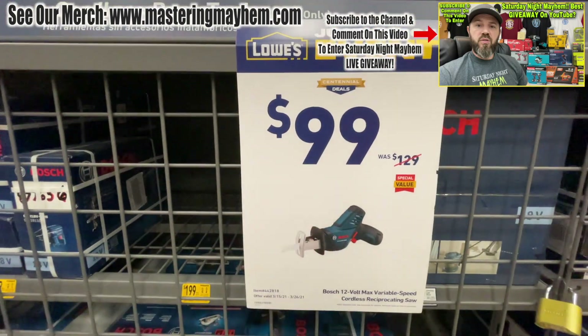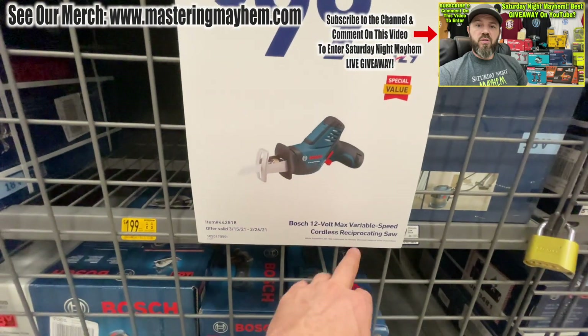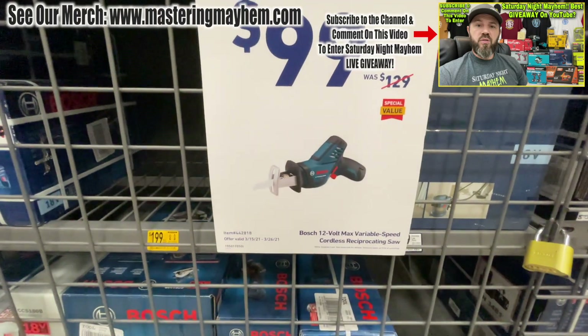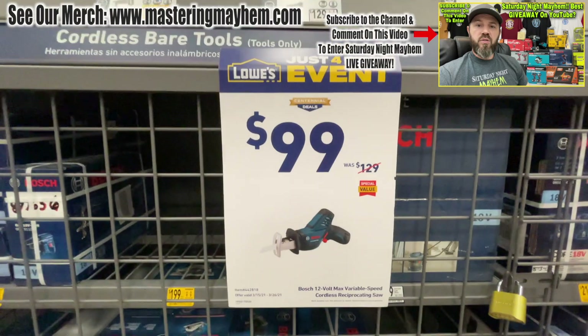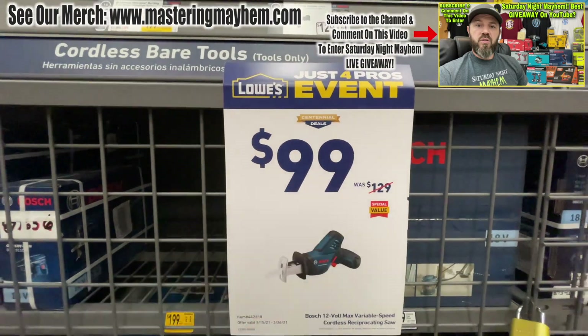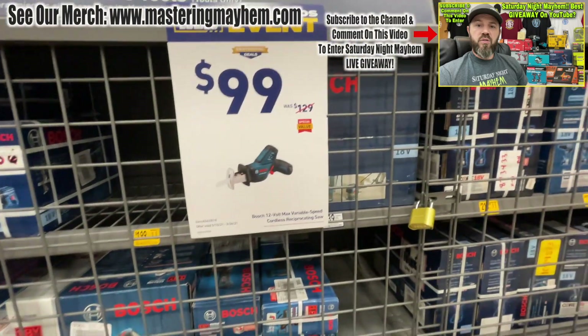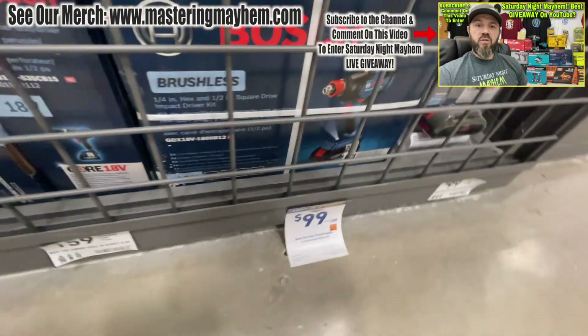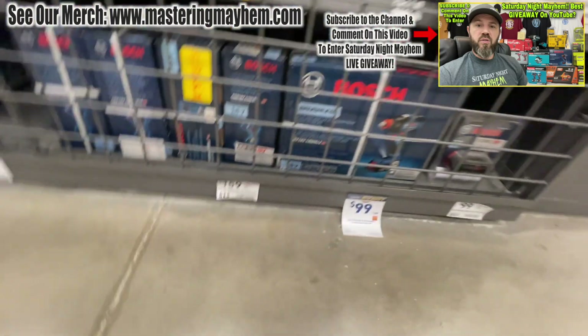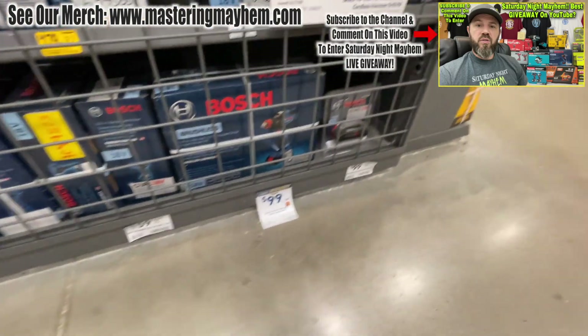For 99 bucks you get the one-hand reciprocating variable speed close-cut saw — you get the battery. It's showing the battery, it's the kit, from 129 down to 99 bucks. For you Bosch fans — I am a Bosch fan myself — the Freak is down to 99 bucks again. That's a beast, man.